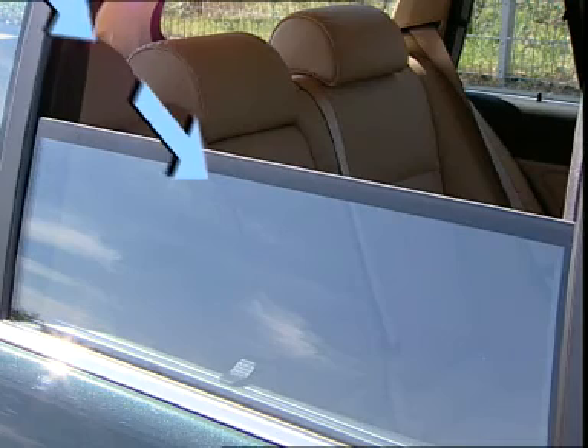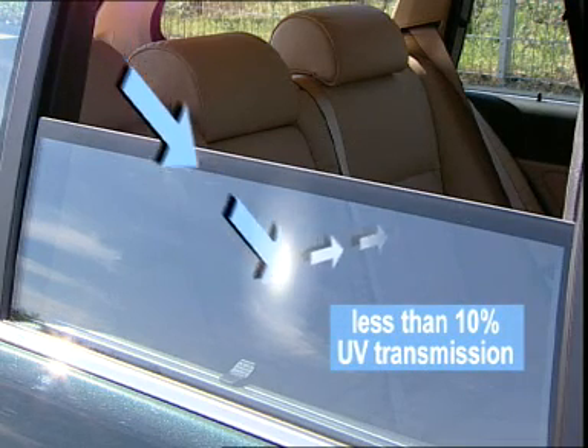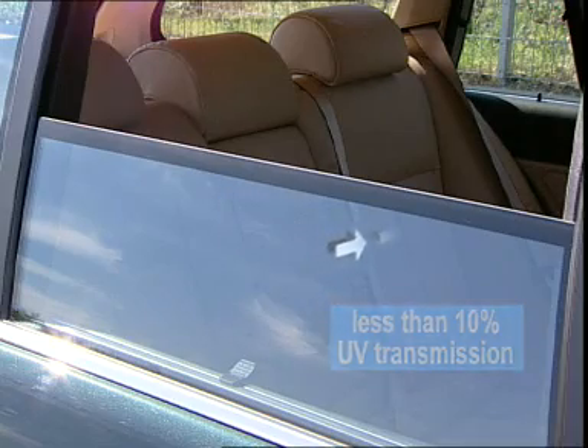UV absorbing glass absorbs more than 90% of the UV rays, thus providing comfort and protection for the passengers and car materials.